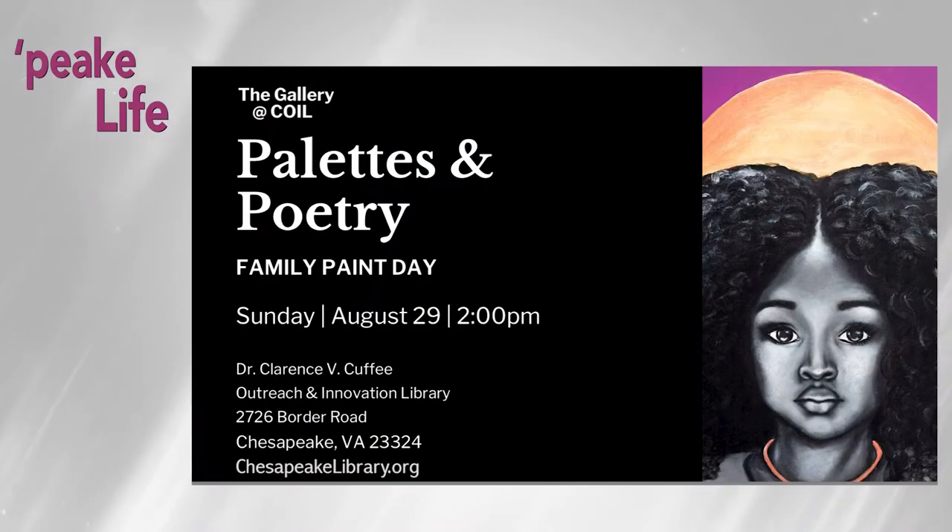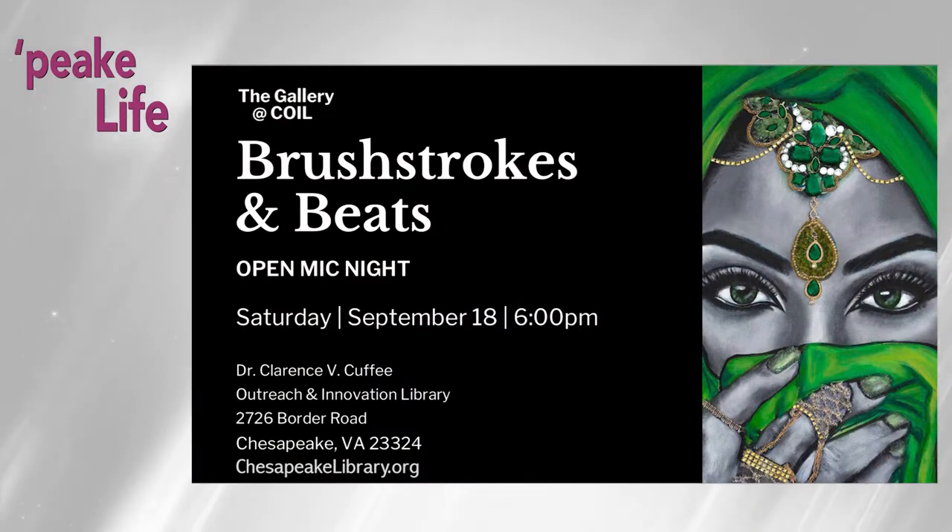And this isn't just going to be about enjoying the art — every single exhibition at the Gallery at Coyle is going to have associated programming with it. Poetry is doing one on August 29th called Palettes and Poetry: Family Paint Day. You have to register for it at our calendar of events at ChesapeakeLibrary.org. It's a traditional paint night, except instead of getting a picture as a prompt, she's actually going to have a poem she wrote with visual imagery in it as the prompt for families. And her closing event — she's a spoken word artist as well — is called Brushstrokes and Beats: Open Mic Night, on September 18th from 6 to 8 p.m., where people can come in and share whether they're prose writers or poetry writers, giving everybody a platform to partake in that creative spirit.